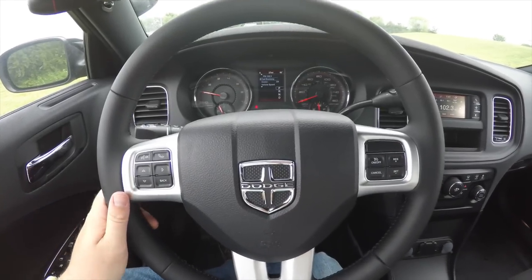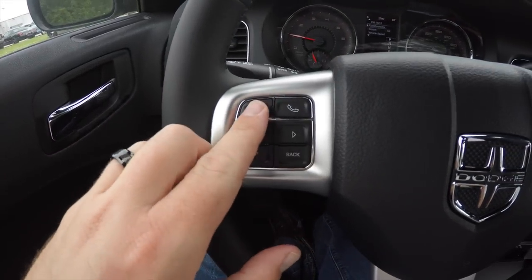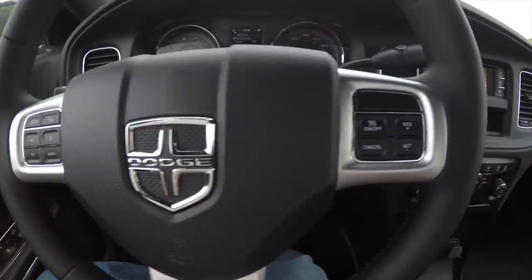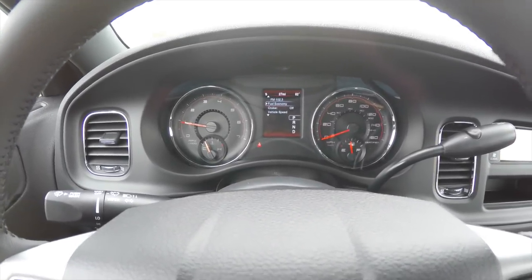This vehicle is equipped with the UConnect Bluetooth package, so you have your controls on the steering wheel as well as your trip computer controllers and cruise control. It also has a certified 160 mile-per-hour speedometer.